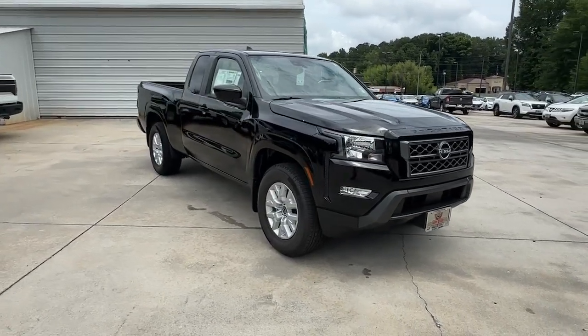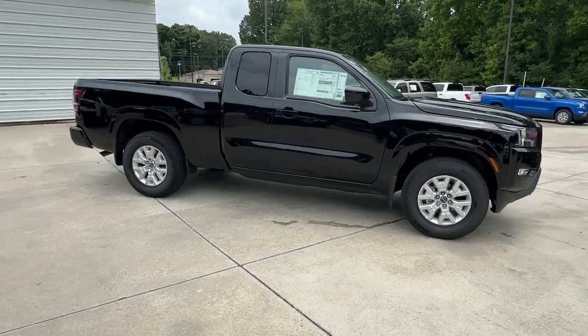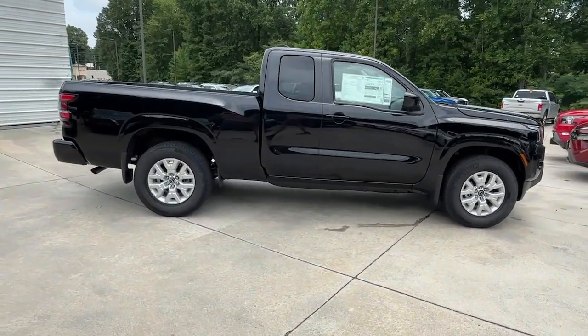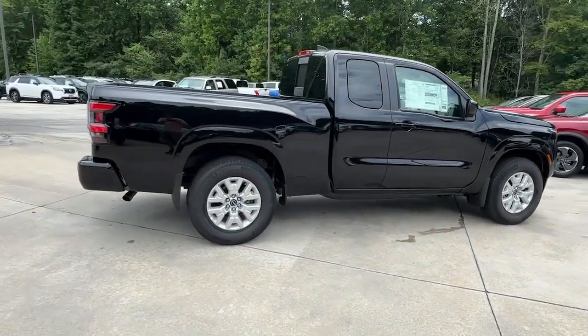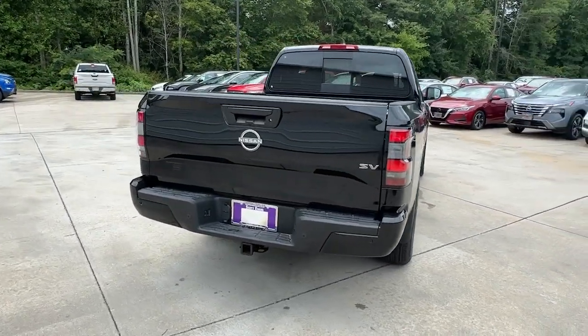Get into the 2024 Nissan Frontier. Here's a hard-working Nissan Frontier, the mid-size pickup that's durable, comfortable, and up to the task. Whether you're on the job site or hitting the trail, this rugged partner has your back.